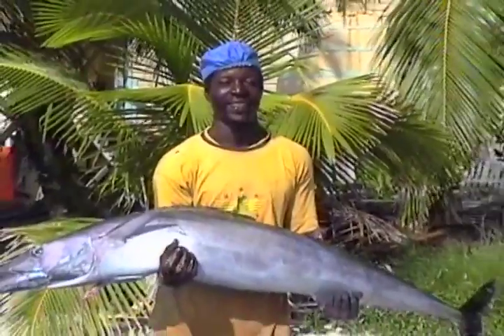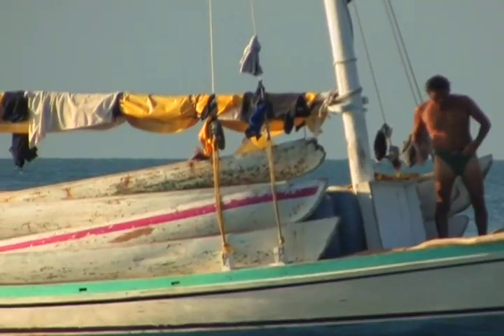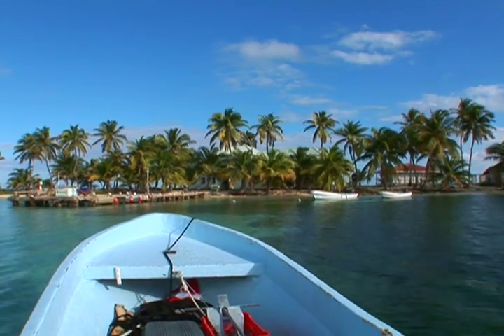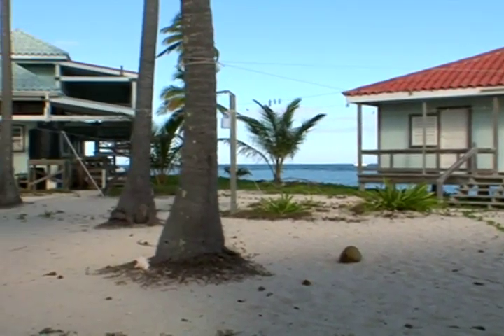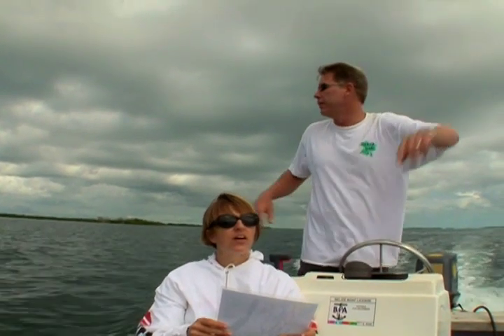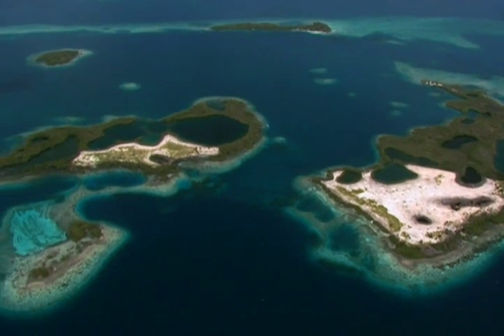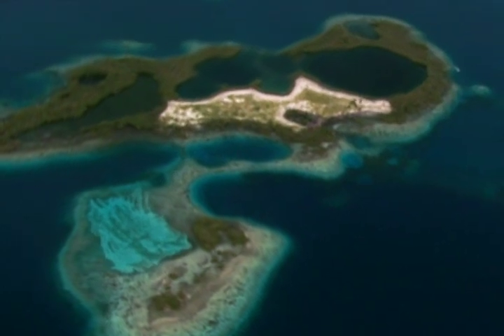Belizeans also profit from a healthy Southwater Key Marine Reserve by harvesting the many marine products. And since 1972, the Smithsonian Institution's research station at Carrie Bow Key has been studying the reef, creating an invaluable library of information.